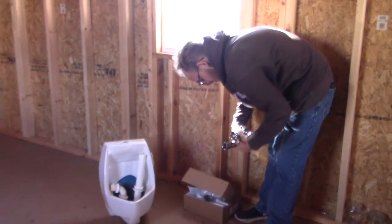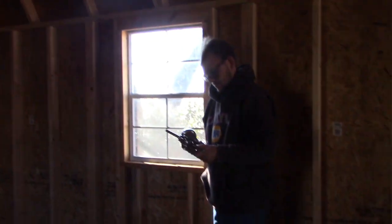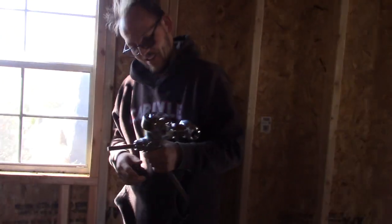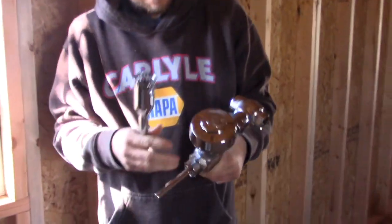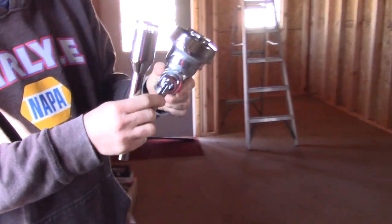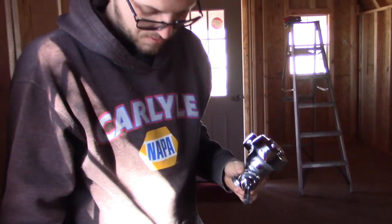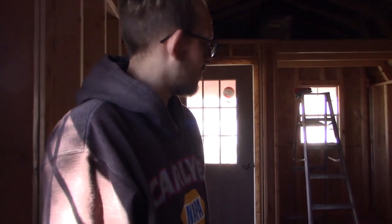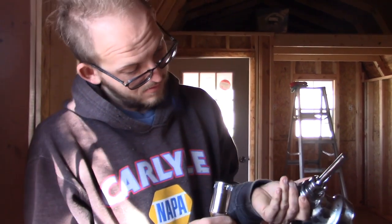Since the only thing that we have in here is the urinal, I can show them that I've got a flusher and everything. It's about as exciting as it gets here though. Someday. The exciting days are coming really, really soon.